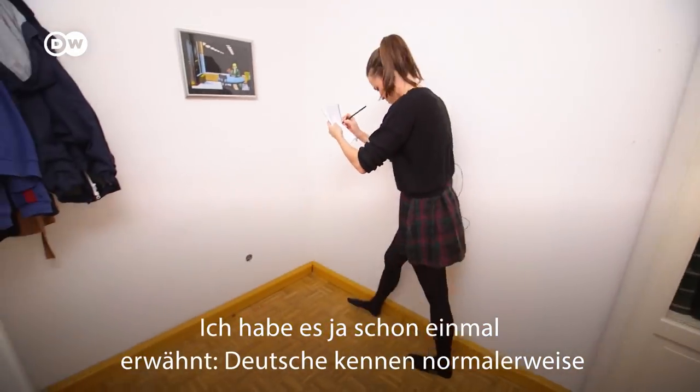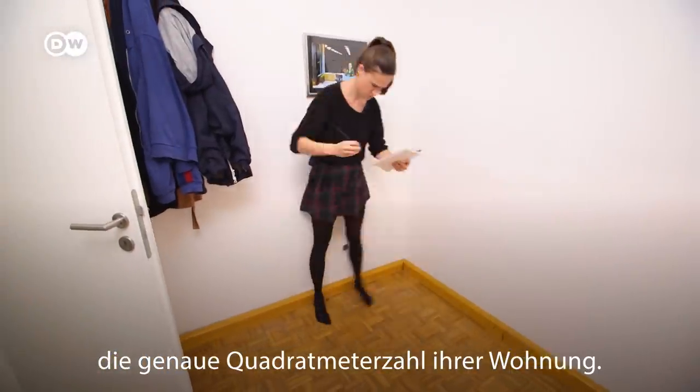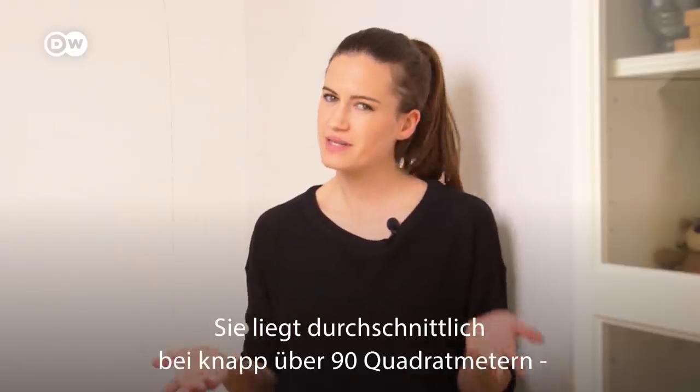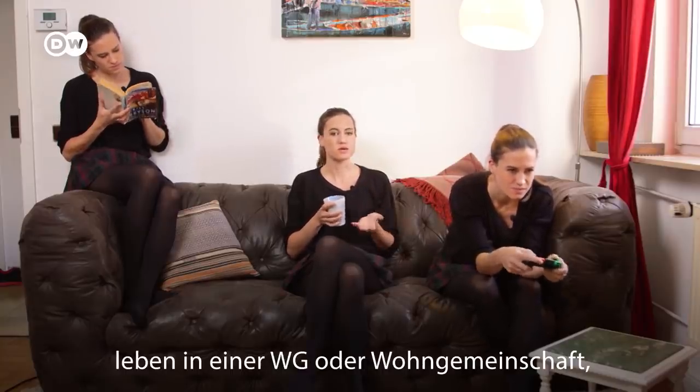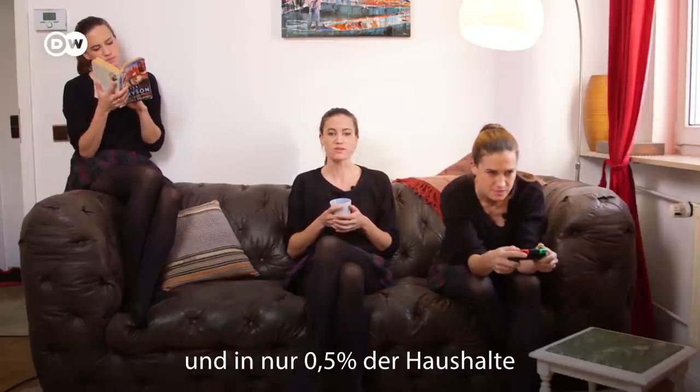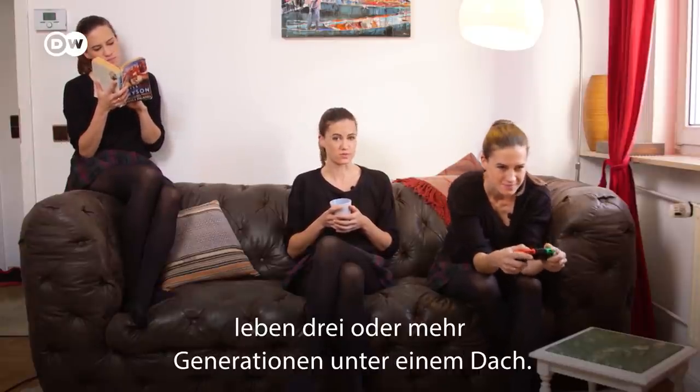As I've told you before, Germans usually know the exact measurements of their home in square meters. The average German home is a little over 90 square meters, for two people. Five million Germans live in a WG, or Wohngemeinschaft — that's shared accommodation. And only 0.5% of households have three or more generations living under one roof.